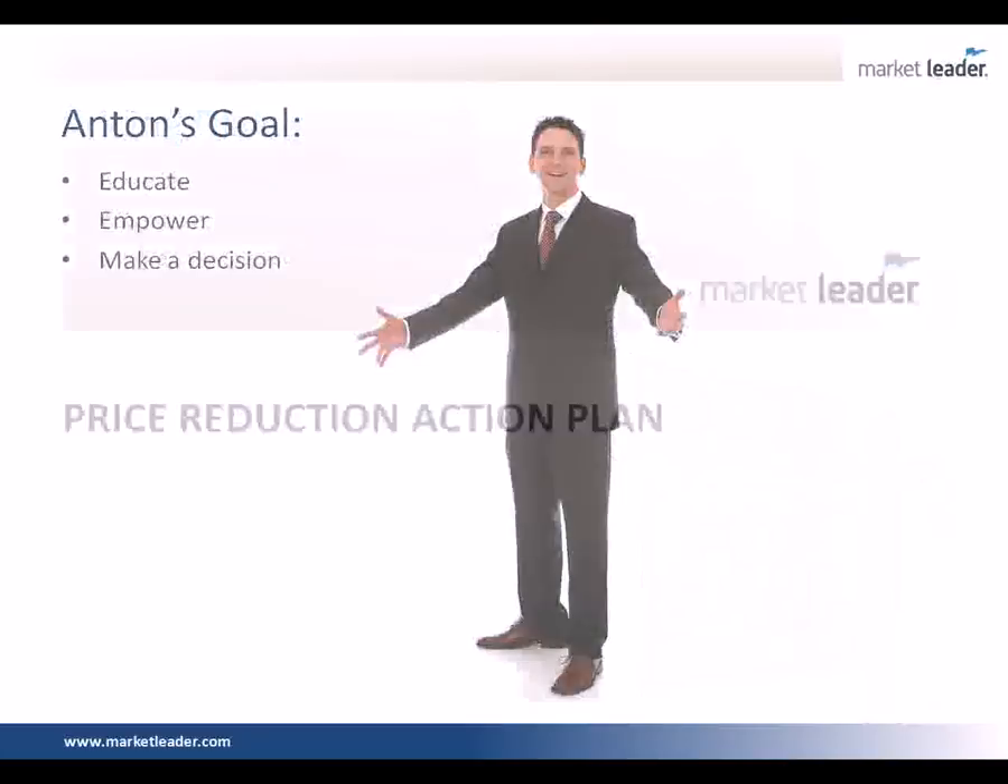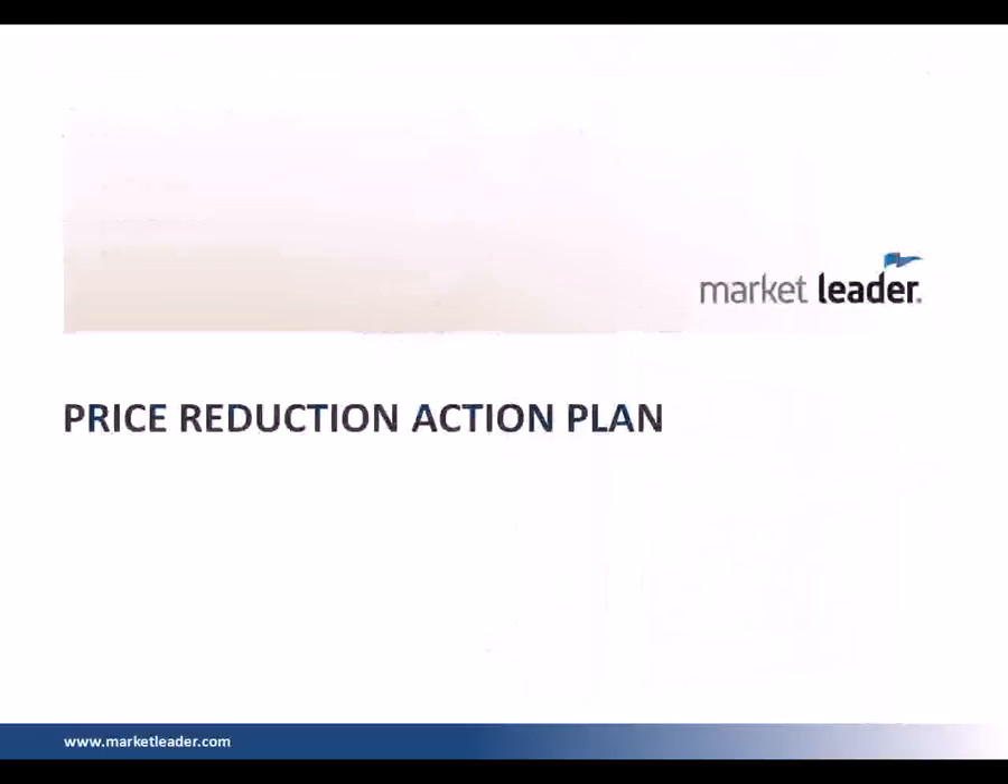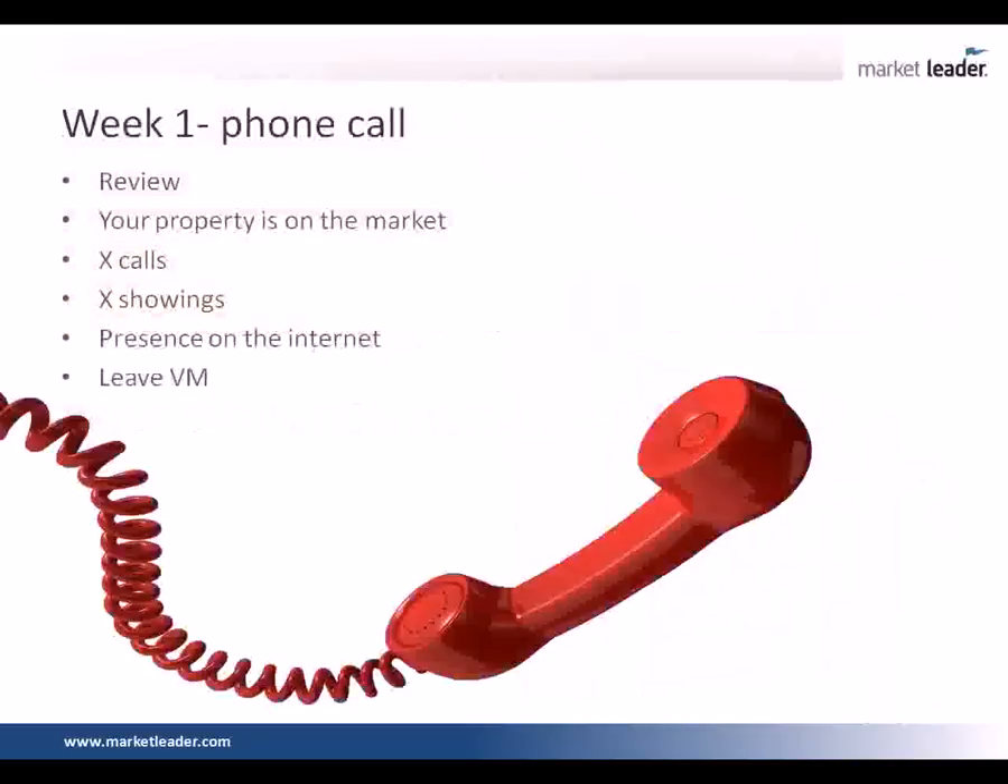When you're talking about pricing the house right, you have a really fantastic action plan. Yes. Can you walk us through the seller-proof pricing action plan — we call it the price reduction plan? It's a four-week plan. And by week three or week four, you should be getting a price reduction. Week one, a phone call — you're going to review what's going on, talk about any new properties that have come on the market, your number of showings, your number of calls, its presence on the internet, if it's receiving clicks on the website. If at all possible, I want to leave this as a voicemail — I don't necessarily need to talk to them, I just need them to have the information.